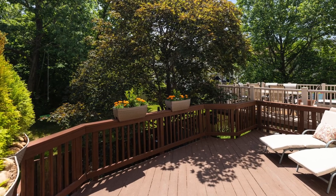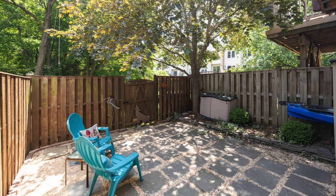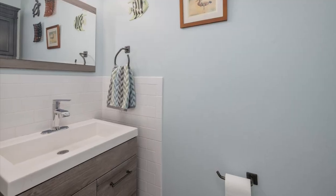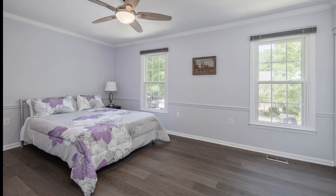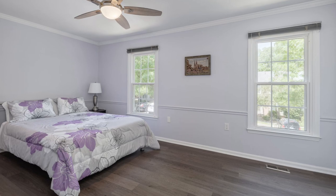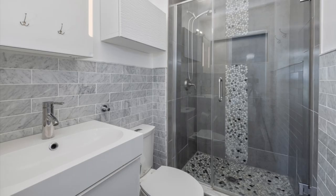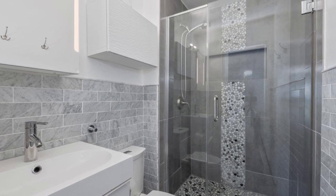Natural light brightens the family room and accents the elegant crown molding. Step through the sliding glass door onto the excellent deck spanning the width of the home. Enjoy a summer's night there or on the fully fenced-in lower level fieldstone patio. The powder room shows off its contemporary vanity light and mirror. Upstairs, the owner's suite has gracious crown molding, chair rail, and a ceiling fan.